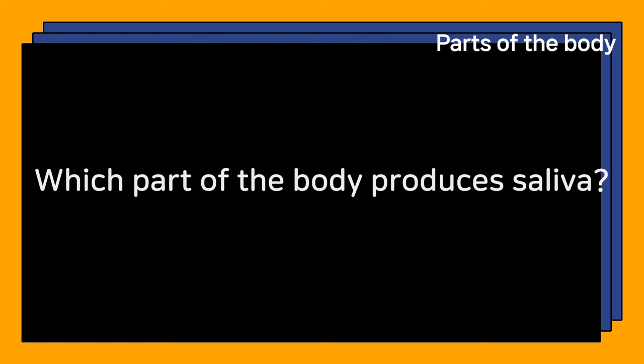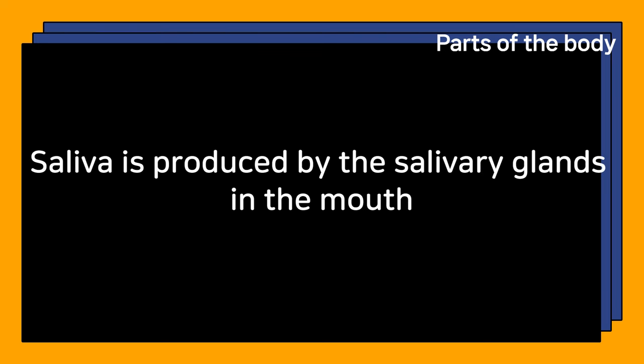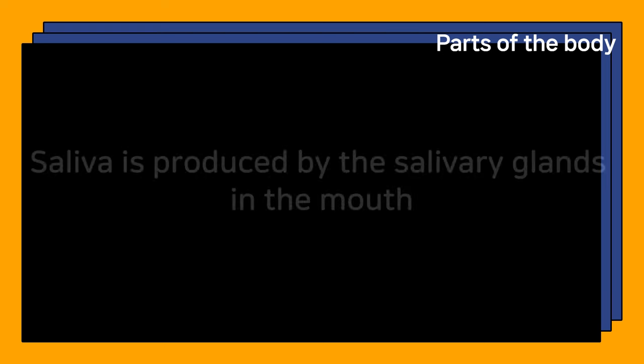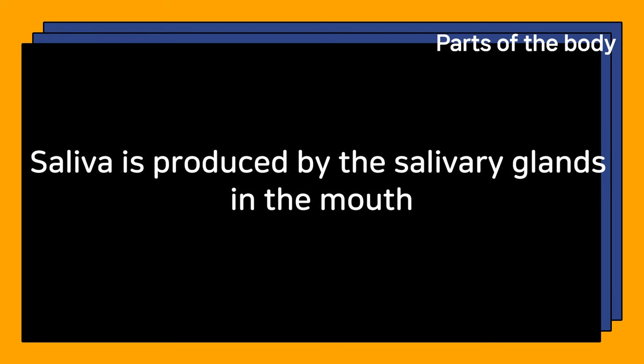Which part of the body produces saliva? Saliva is produced by the salivary glands in the mouth.